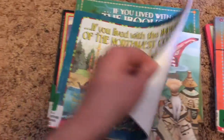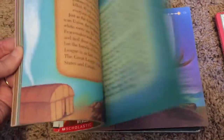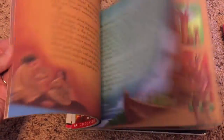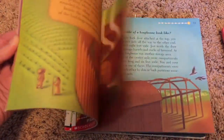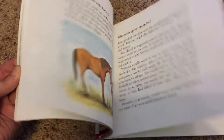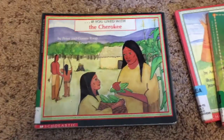This is the 'If You Lived on the Northwest Coast' one. The first one I mentioned was actually the Sioux, not the Iroquois — I got confused. And then we have the Cherokee. Some of these are more modern reprintings with tons of beautiful pictures and lots of color. These books were definitely excellent, and if you have them at your library, I highly recommend checking them out.